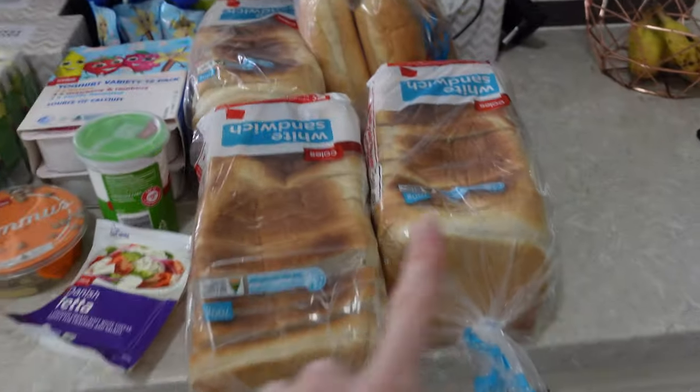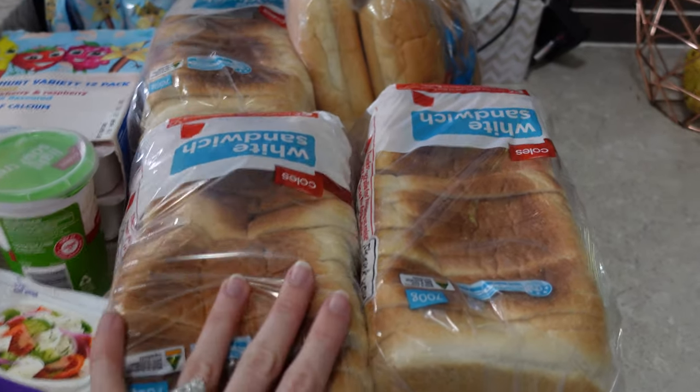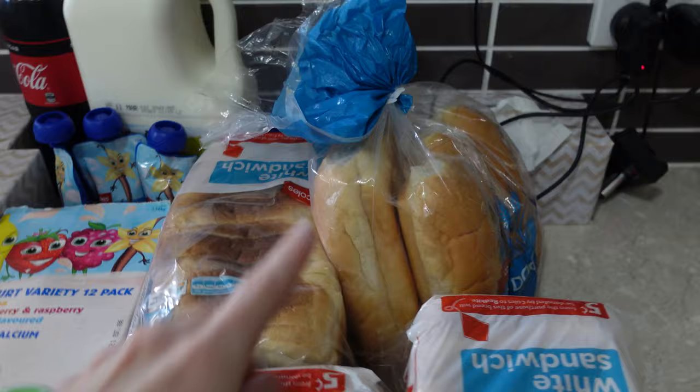I got three loaves of bread — this will last us about three days. I'll have to go back and get some more, but this is for school lunches, breakfast, and just lunches for Talia and things like that.